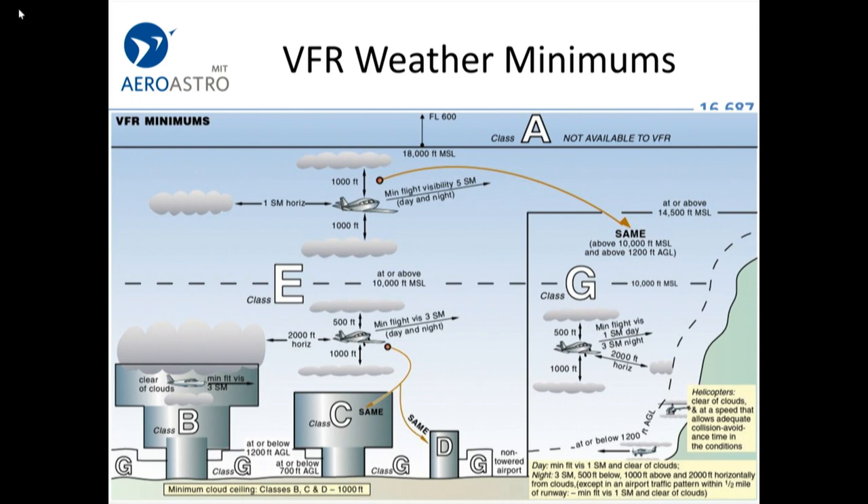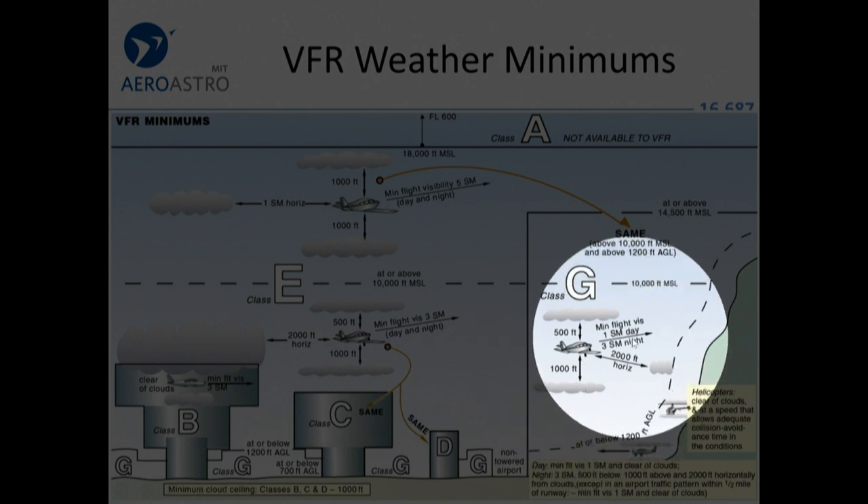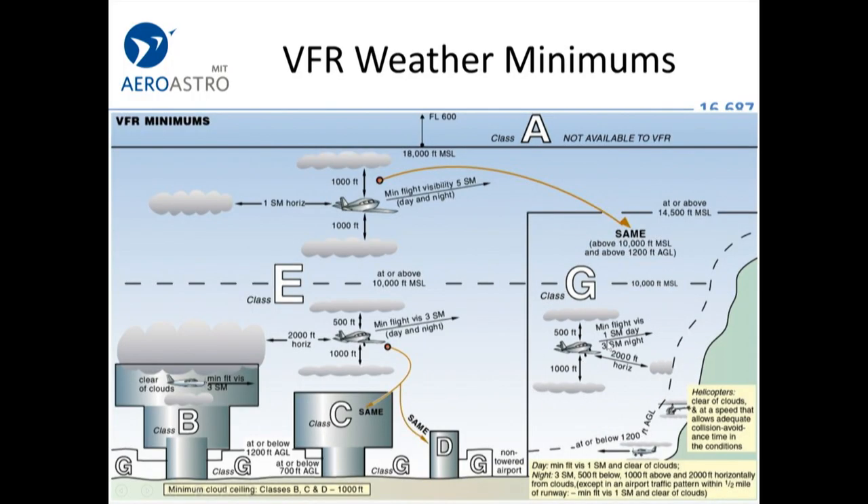The weather minimums are different in Class Golf airspace. In uncontrolled airspace like up in Alaska, if you're flying on instruments you don't have a clearance. You can be instrument rated, have an instrument-capable airplane, and fly from airport to airport in the clouds, but air traffic controllers can't give you a clearance or guarantee separation because they don't have radar and it's not controlled airspace.